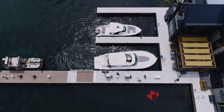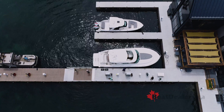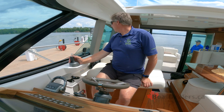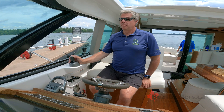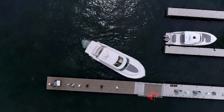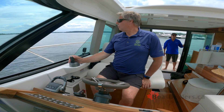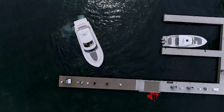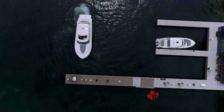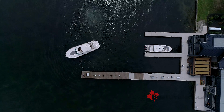The assisted docking feature is designed to take the stress out of docking and give the operator precise maneuvering at low speeds. When you activate the assisted docking feature, the Volvo Penta system holds the boat in a straight line regardless of wind or current. Assisted docking works to move the boat forward, as well as aft, as well as port, and even over to starboard.